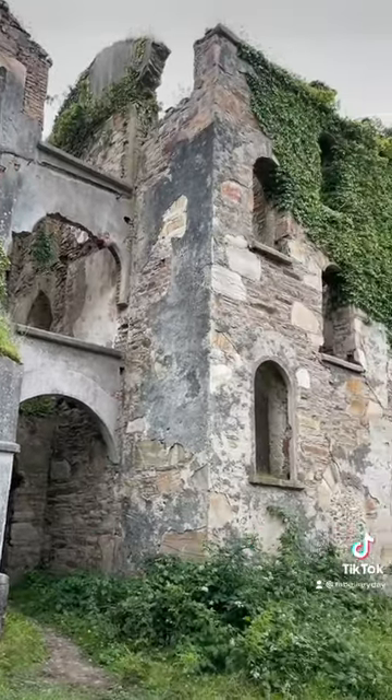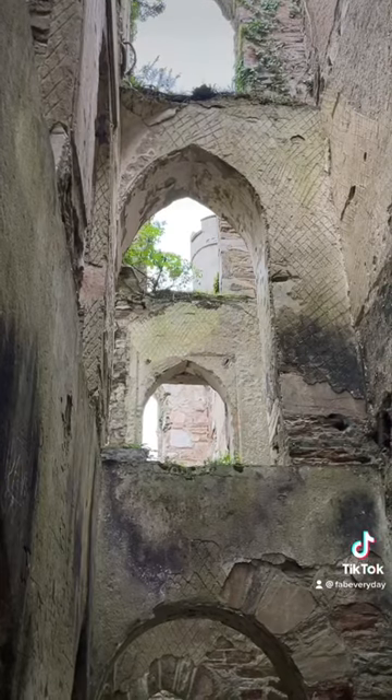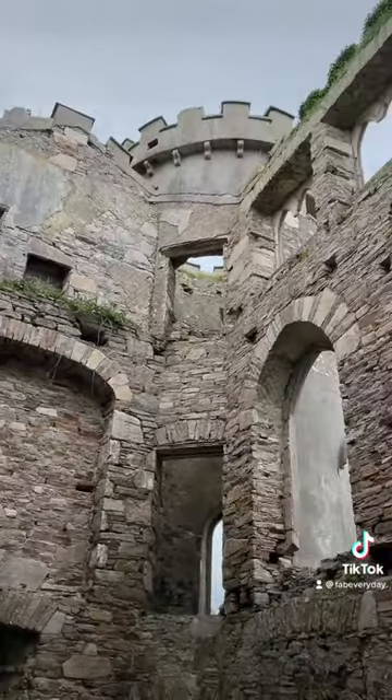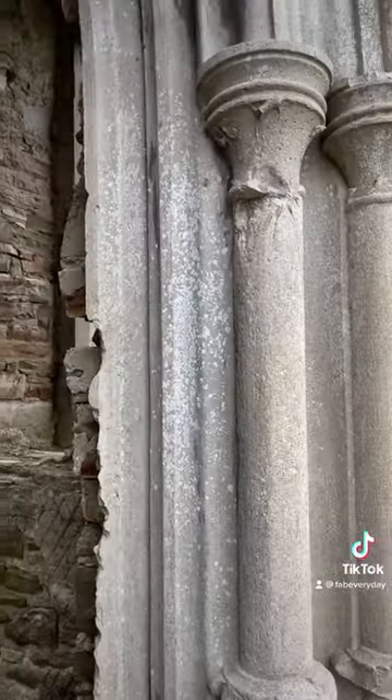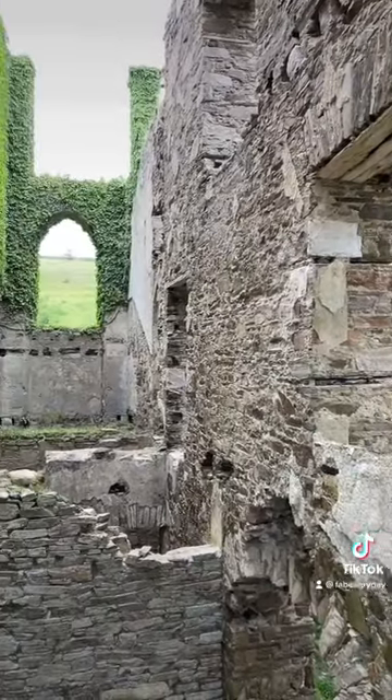Clifton Castle on Ireland's western coast is one of the best-kept castle ruins we've explored — I know, that sounds like an oxymoron. Mind you, it is newer than some we've seen. It was built in the early 1800s, but you can still see a lot of the gothic revival style architectural touches and decorative features.